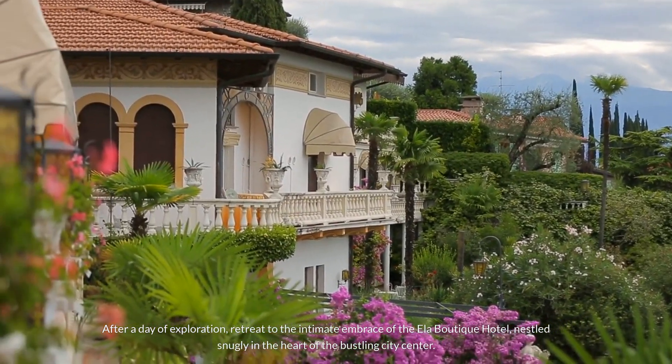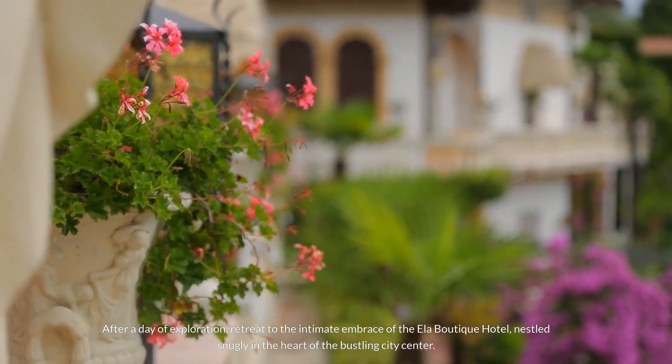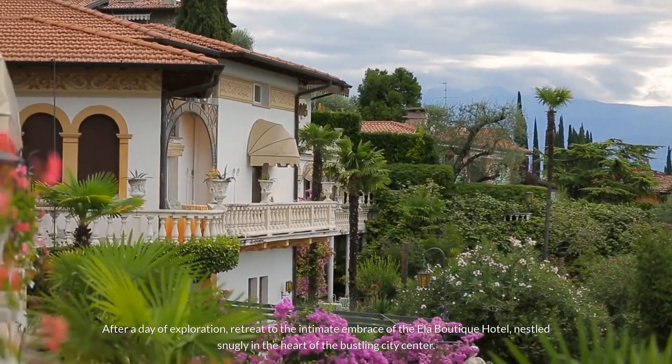After a day of exploration, retreat to the intimate embrace of the Ella Boutique Hotel, nestled snugly in the heart of the bustling city center.